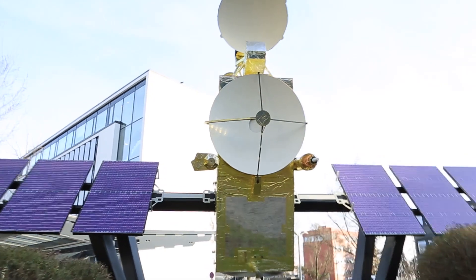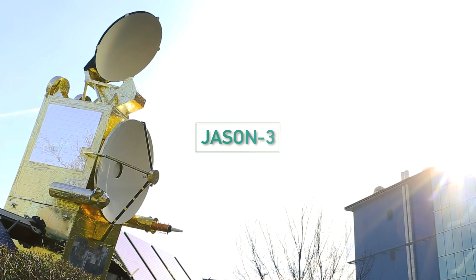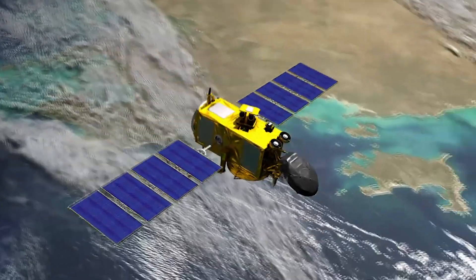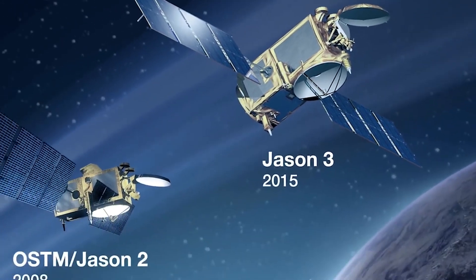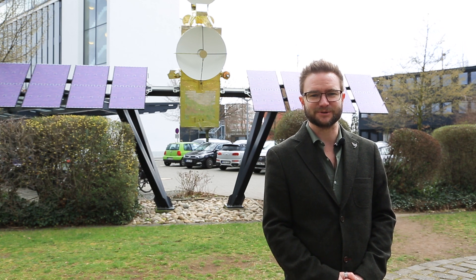Welcome back to the Meet the Satellite series. I'm here in front of a life-size model of Jason-3, who will be the subject of our next video. Jason-3, a Copernicus satellite, is the latest in the Jason series of satellites to give us a continuous mission of ocean surface topography and to act as a reference sensor as part of the Copernicus program. Please come with me to take a closer look at the instruments on board Jason-3.